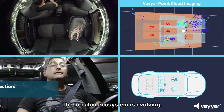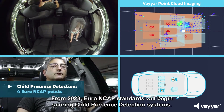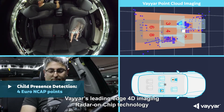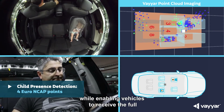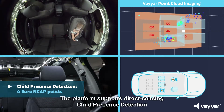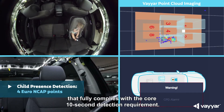The Euro NCAP ecosystem is evolving. From 2023, Euro NCAP standards will begin scoring child presence detection systems. Viar's leading-edge 4D imaging radar-on-chip technology will protect the lives of countless children, while enabling vehicles to receive the full four safety points offered by Euro NCAP. The platform supports direct sensing child presence detection that fully complies with the core 10-second detection requirement.